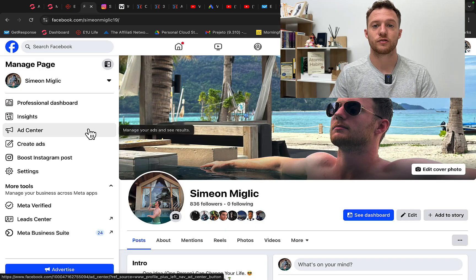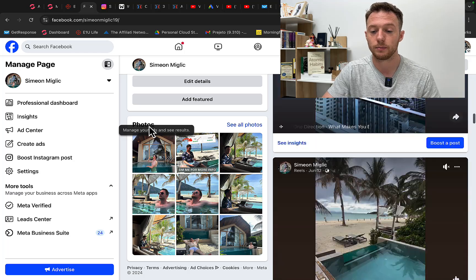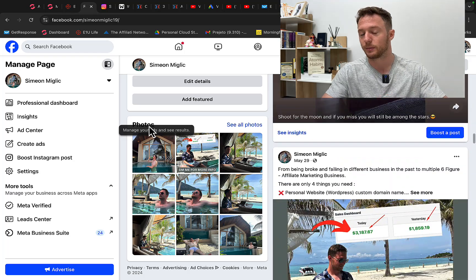If you are here for the first time, check out my Facebook page and my Instagram. Follow me on my social media to learn more about me. I've been able to earn multiple six figures in the past few years through affiliate marketing using different money-making opportunities.